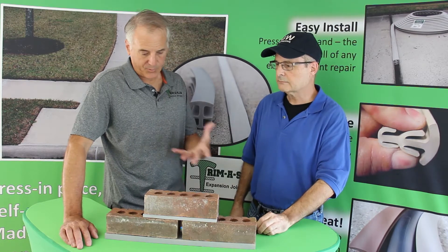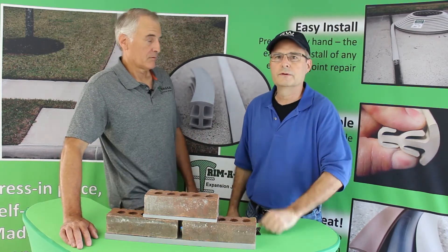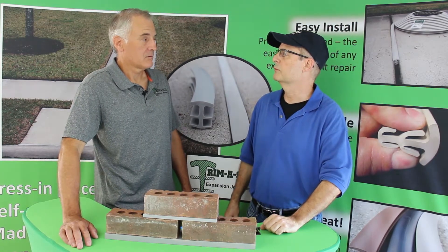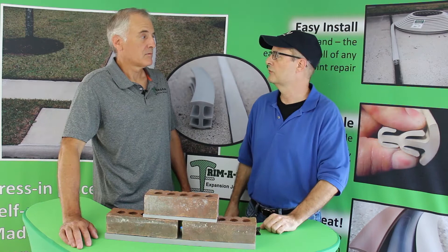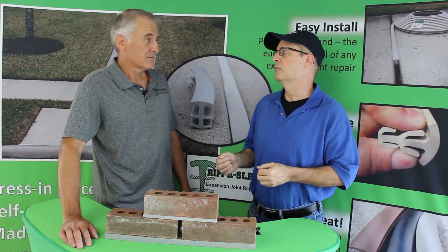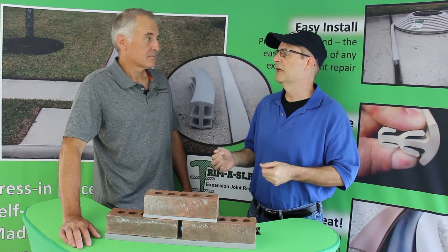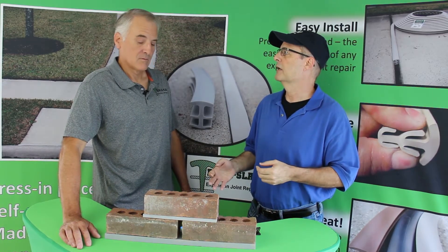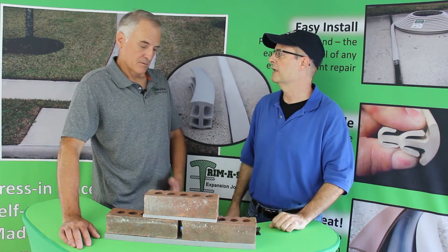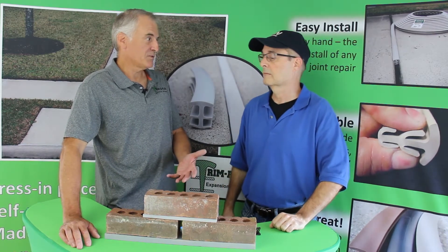So why do we have to protect these weep holes? I've been a homeowner for many years, and like many of us, we've noticed that bugs and critters tend to find a home inside the brick wall. They can make messes inside, make nests, and they can basically plug your weep holes and cause trouble, and even get inside the house.